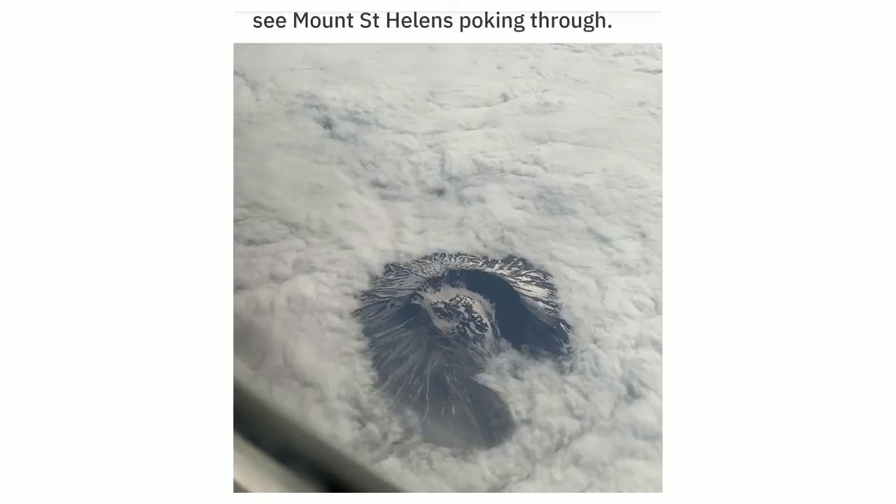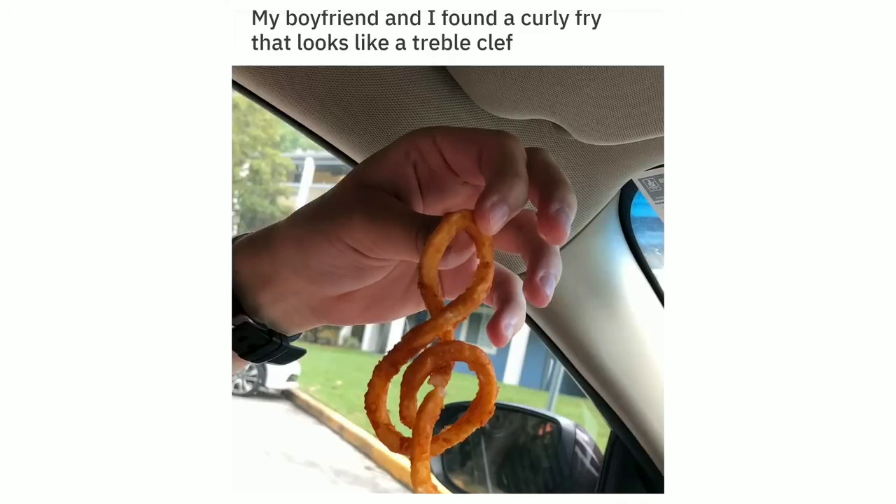See Mount St. Helens poking through. My boyfriend and I found a curly fry that looks like a treble clef.